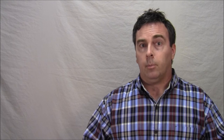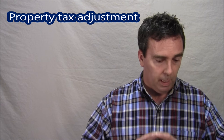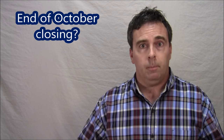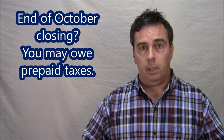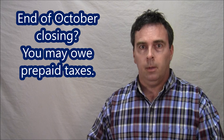Another cost similar to that is a property tax adjustment. If the person selling the house has paid their taxes in full for the year, you have to reimburse them for the balance of the year that you own the house. So let's say you're closing at the end of October and the seller has paid taxes until the end of the year — you owe them for those last two months. If taxes are $300 a month, that's an extra $600 you've got to come up with.